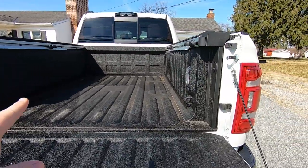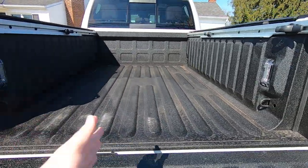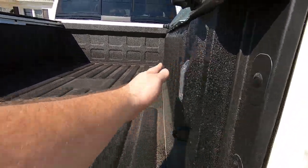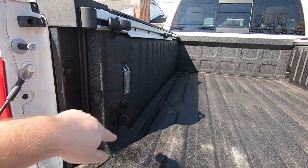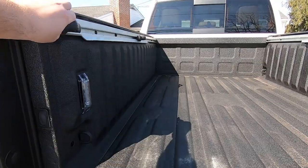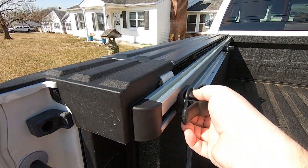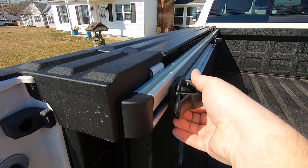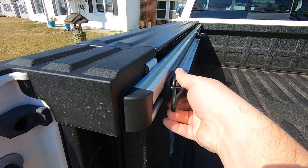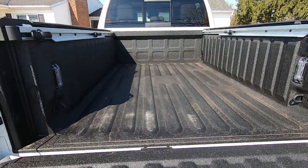With the RAM boxes, you do lose a little bit of bed space, but RAM says it's still wide enough to fit a sheet of drywall between the inboard section of the boxes. You also get movable tie-downs with little lever thingies — you spin them, loosen them, and can drag them to adjust position.